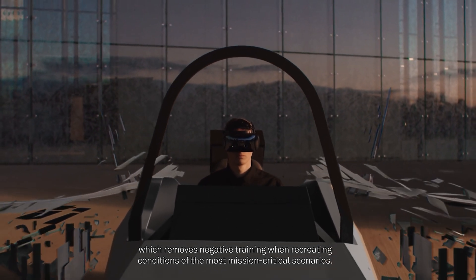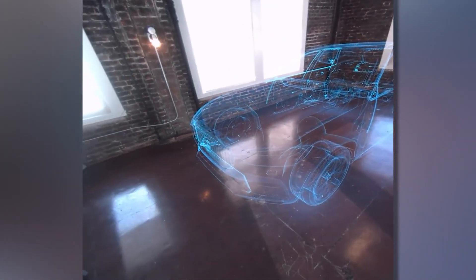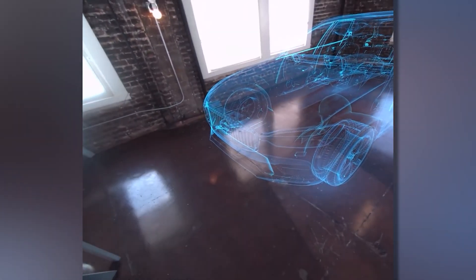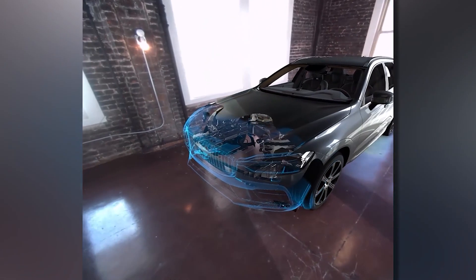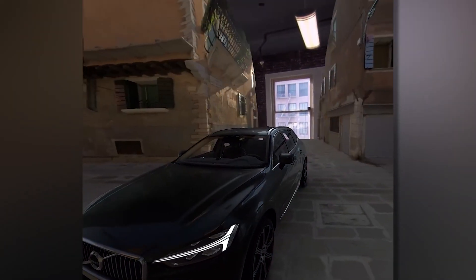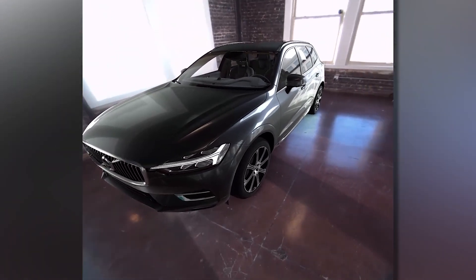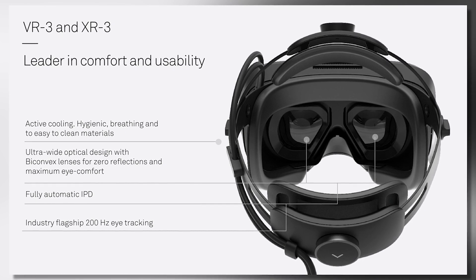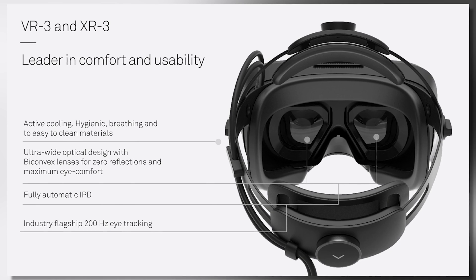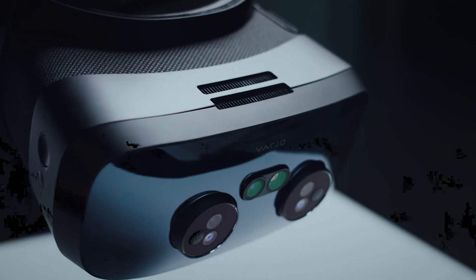The Varjo XR3 is designed with a three-point precision headband, allowing maximum comfort and fit for all shapes and sizes. This headset also comes with automatic IPD — no more fiddling with lens pushing or lever moving. It automatically sets the IPD, giving you the clearest picture possible. And last but not least, it has a 90 hertz refresh rate.